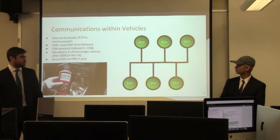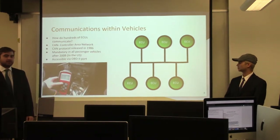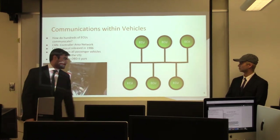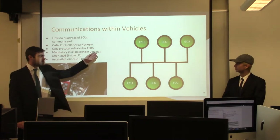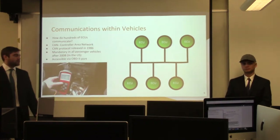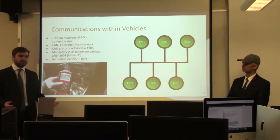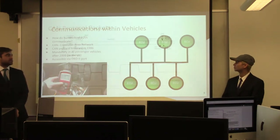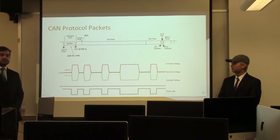As you can see here, this is a sample illustration of a bus topology. Each green circle represents an ECU, and the biggest thing is that every ECU is connected via one single backbone. Therefore, if one ECU is vulnerable, they're all vulnerable because they all connect through that single backbone via the bus.